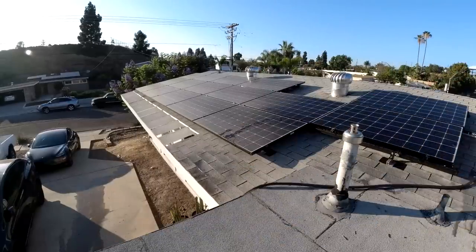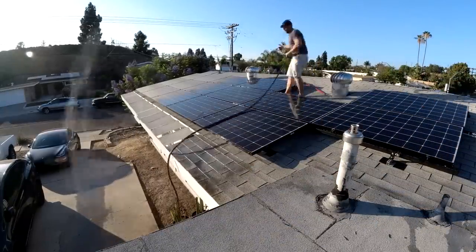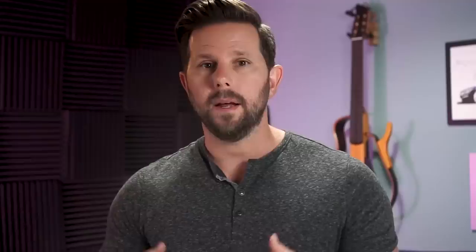Most houses use around 28 kilowatt hours of energy per day. So with two of these at 27 kilowatt hours more or less, you're pretty good to be a full day off grid. And within those 24 hours, if the sun comes out even a little bit, your solar panels should charge them back up, giving you this kind of off-grid energy independent feeling.